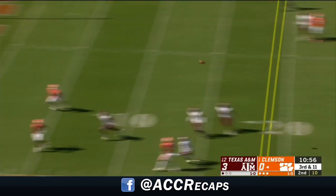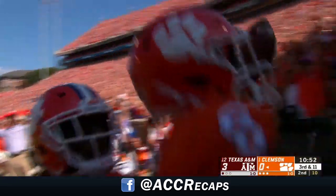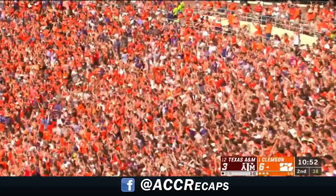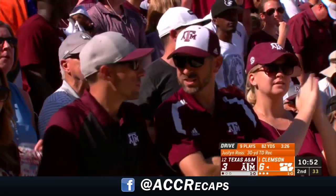Lawrence forced a scramble, now throws, has two receivers open, and a Clemson touchdown! Justin Ross! 30-yard touchdown for the Tigers, taking the lead for the first time today on their first score.